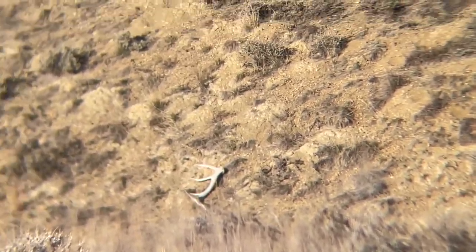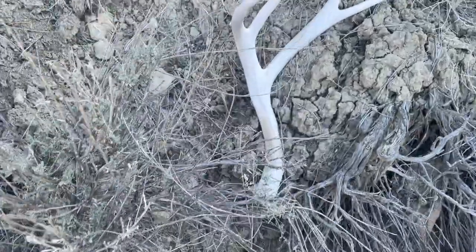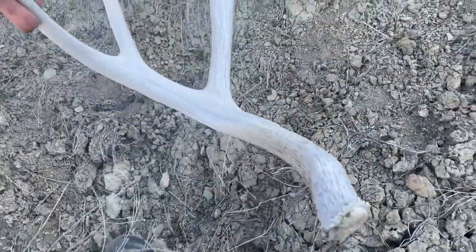There's another elk shed. Sweet. There's that mule deer shed. Looks like a pretty decent one. Yeah, that's a pretty good one. Nice four.